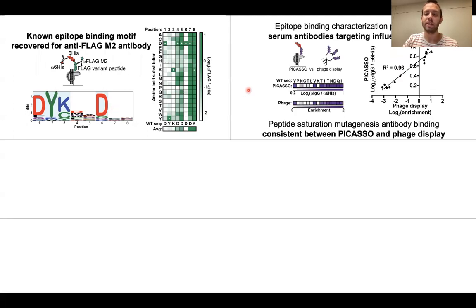We were also able to demonstrate that we could characterize the epitope binding of a serum antibody — an antibody present in a patient blood sample — in a mixed sample of many different antibodies, and show the residues that were necessary to coordinate antibody binding.